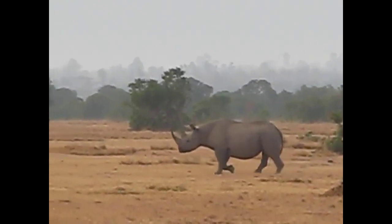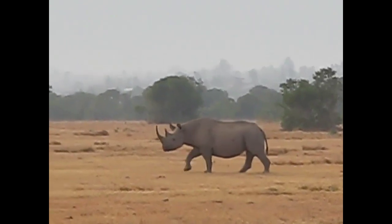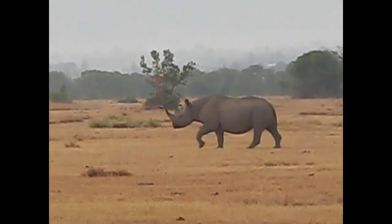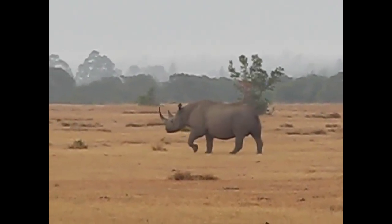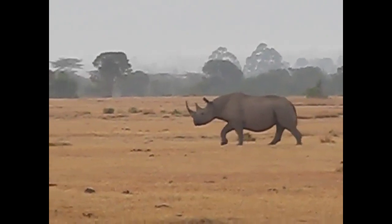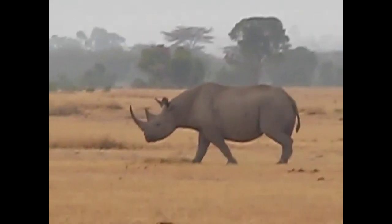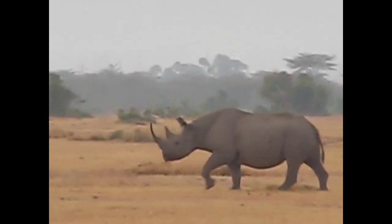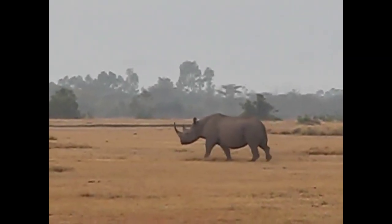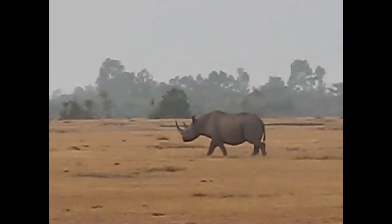I believe there's another black rhino out here on the edge of the plains. Run! Some black-backed jackals barking in the background.